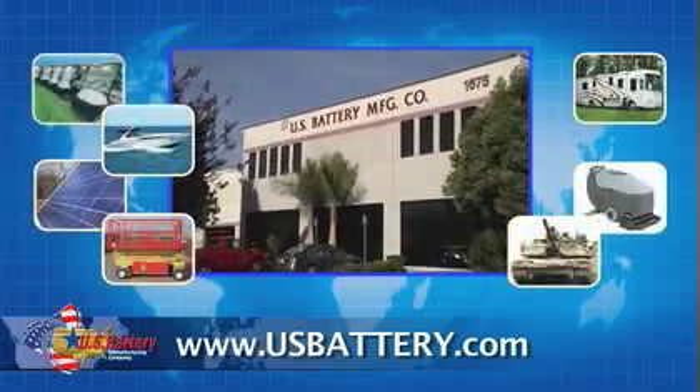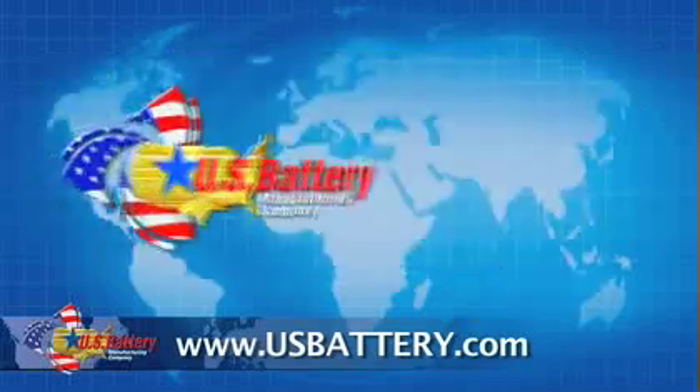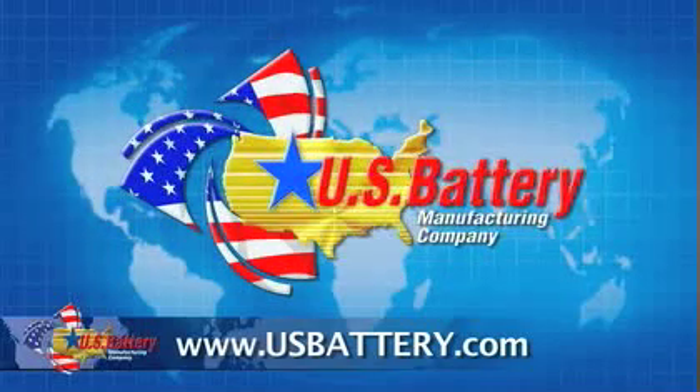You will not find a more family-oriented battery manufacturing company anywhere in the USA. Experience the difference our batteries can make for you. Thanks for watching.